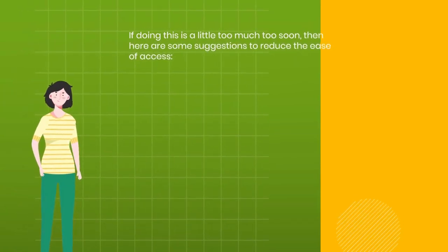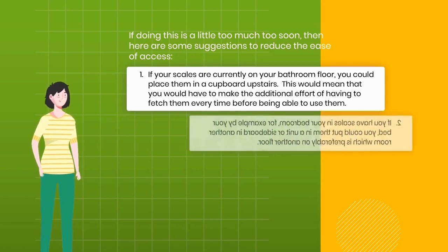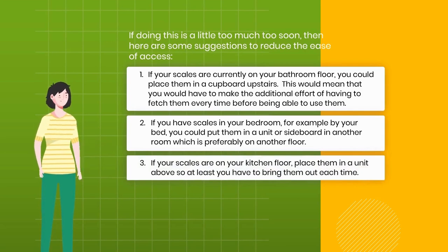If doing this is a little too much too soon, here are some suggestions to reduce ease of access. 1. If your scales are currently on your bathroom floor, place them in a cupboard upstairs, so you have to make additional effort to fetch them. 2. If you have scales in your bedroom, put them in a unit or sideboard in another room, preferably on another floor. 3. If your scales are on your kitchen floor, place them in a unit above so you have to bring them out each time.